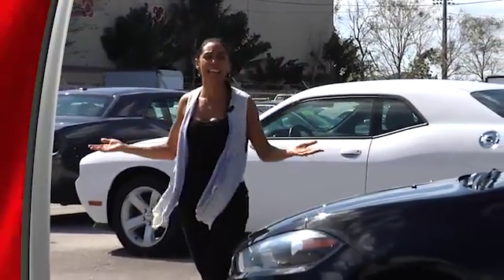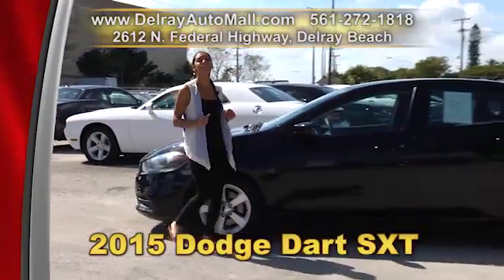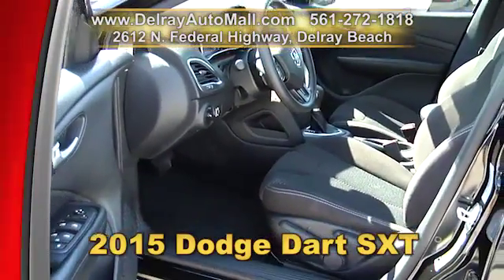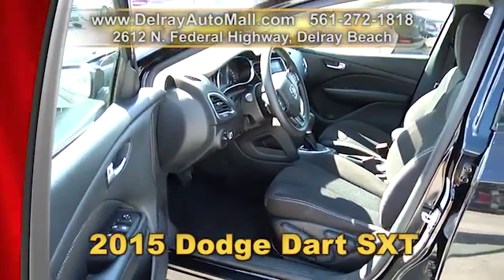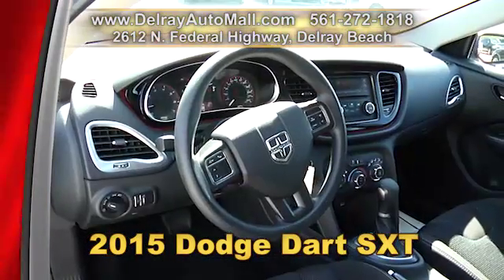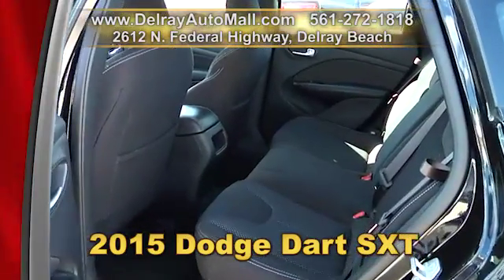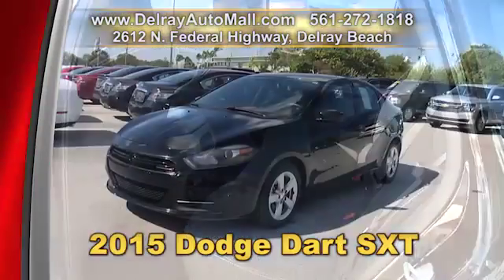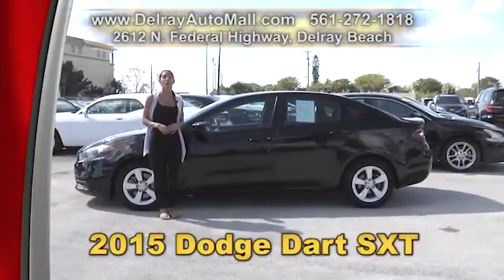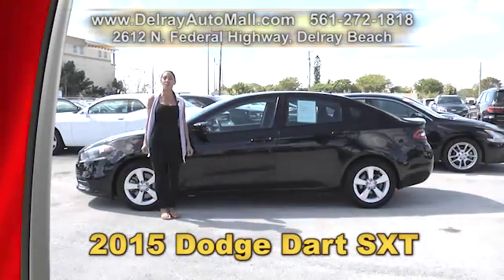Did you say to yourself that you need a nice car but don't have a lot of money to spend? Check out this 2015 Dodge Dart SXT. It has a keyless entry system, automatic climate control, Bluetooth and USB connection, factory alloy rims, and a clean AutoCheck history and a balance of powertrain warranty. Give us a call right away so we can explain how amazing our financing is. Come on over — we're at 2612 North Federal Highway in Delray Beach or check us out at delrayautomall.com.